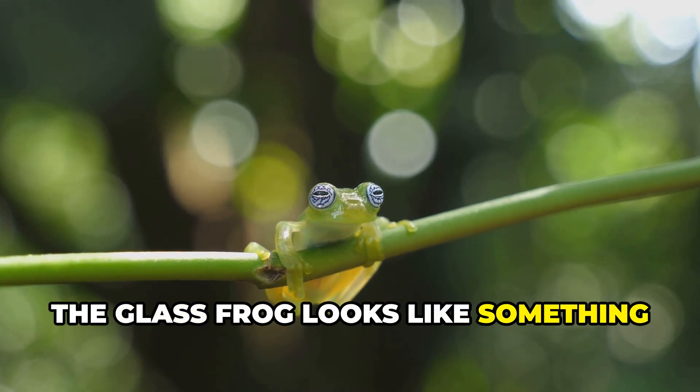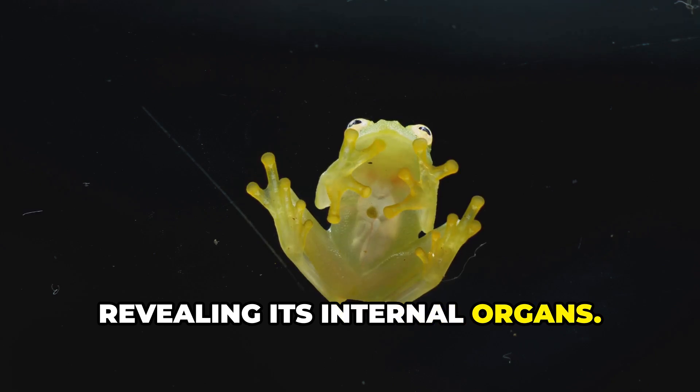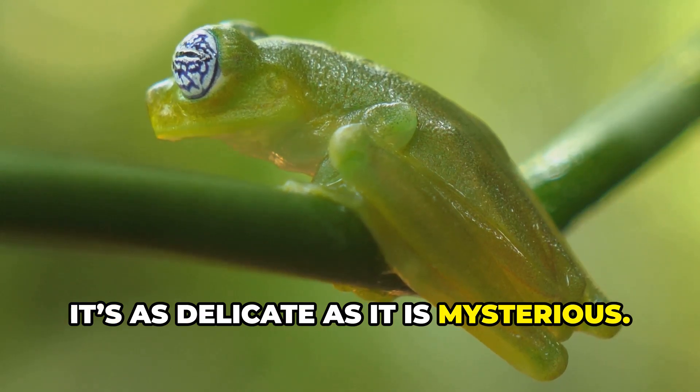The glass frog looks like something from a lab experiment. Its belly is see-through, revealing its internal organs. Found in Central and South America, it's as delicate as it is mysterious.